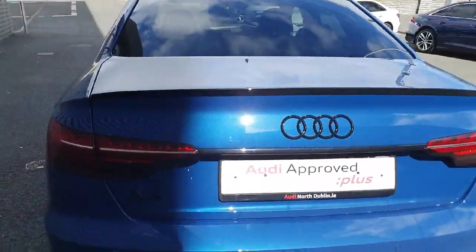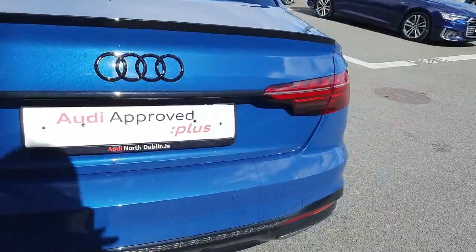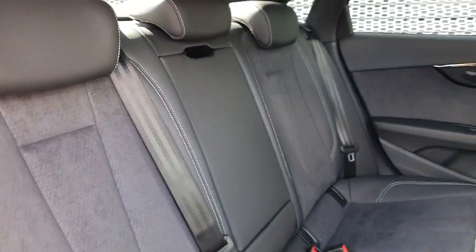You have your LED tail lights and your rear park assist with your rear parking sensors, and your rear parking camera in the back of the vehicle.